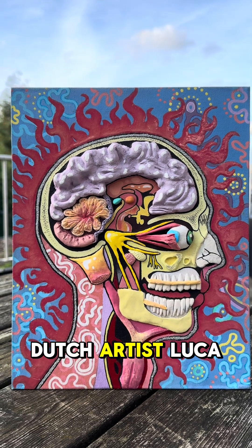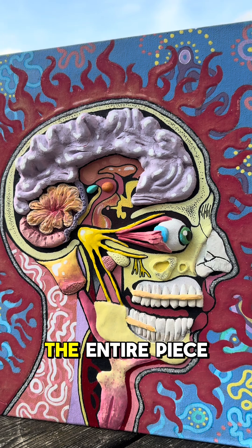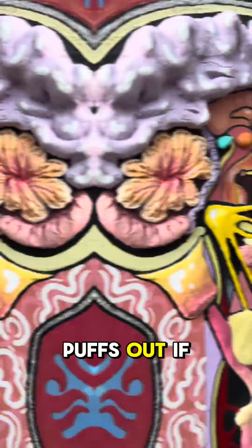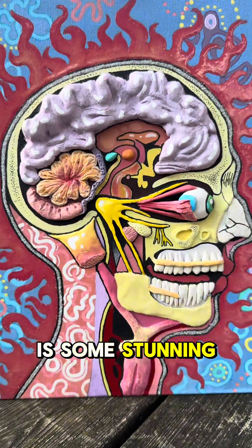Bro, check out this piece by Dutch artist Luca. It's called Biological Spacesuit. The entire piece has depth. Look at that eye — it sort of puffs out. Even the brain puffs out. If you go to the back, the same thing happens. And this is some stunning artwork.